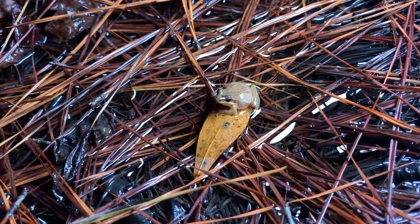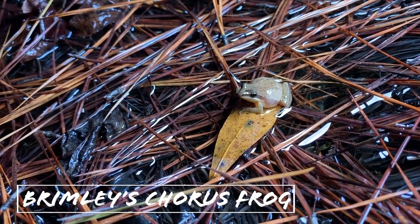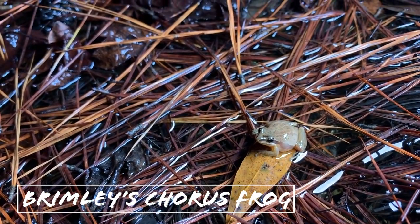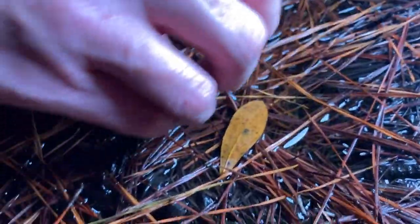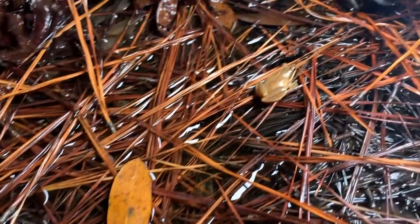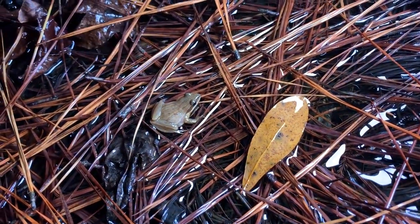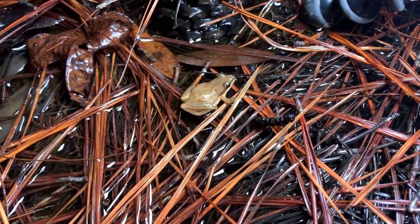After much suffering and frustration, I finally managed to spot and capture a Brimley's chorus frog. This is actually the second one — there are multiple calling right here where we're photographing, after we've walked around this entire pond multiple times. I found one earlier and it got away while I was trying to catch it, and now we have this guy who's being uncooperative. Pretty cool little frogs — they range along the Atlantic coast in the Carolinas. This is only the second one I've ever seen, so we're going to photograph him and let him go.